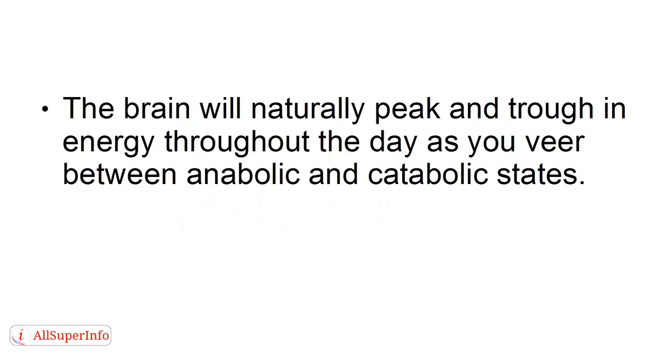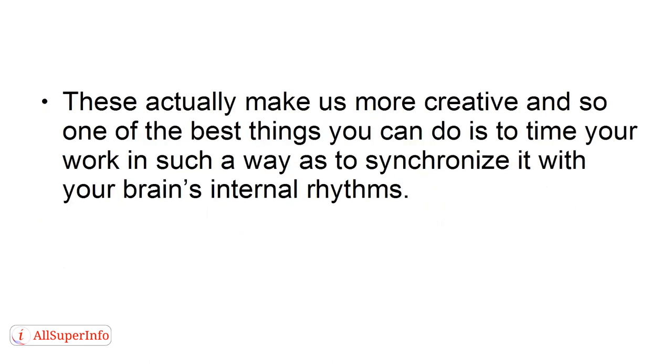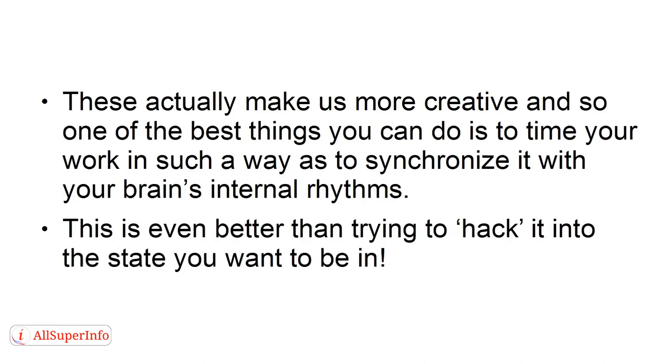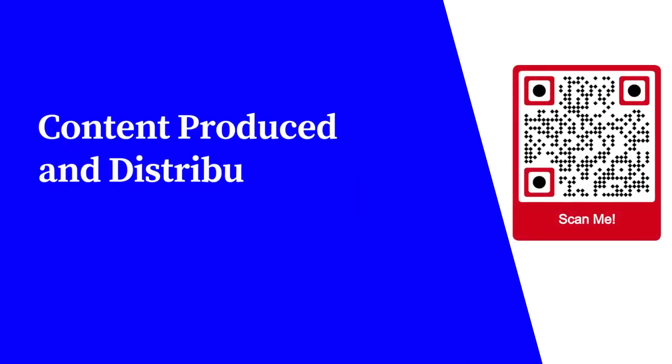5. Timing. The brain will naturally peak and trough in energy throughout the day, as you veer between anabolic and catabolic states. The key is to recognize that those tired phases aren't necessarily a bad thing. These actually make us more creative, and so one of the best things you can do is to time your work in such a way as to synchronize it with your brain's internal rhythms. This is even better than trying to hack it into the state you want to be in.